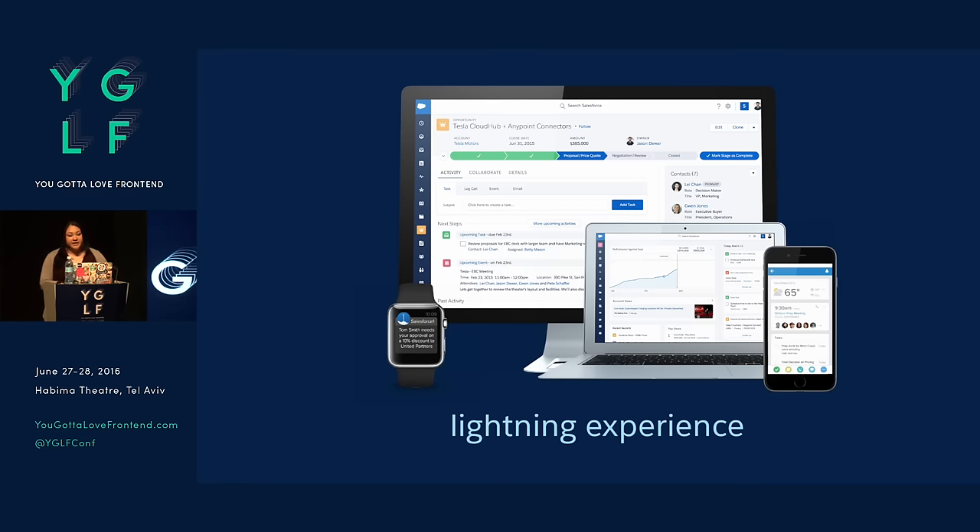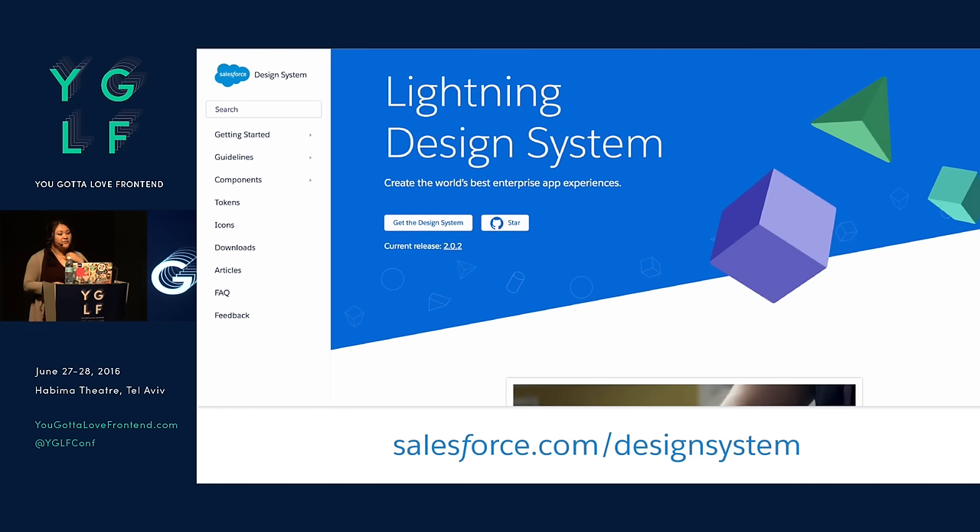So last year we launched what's known as our Lightning Experience. This was basically our revamped UI that was not just for our phone, but also for tablets, watches, desktop UI. We're even looking at things like TV, Internet of Things, all sorts of things. And in conjunction with launching this UI, we created our Lightning Design System. If you haven't seen it, check it out later — it's at salesforce.com/designsystem. This is the product that I work on at Salesforce.